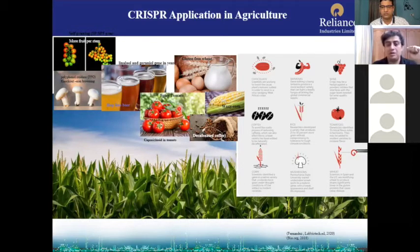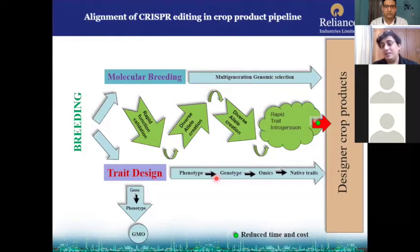Companies, industries, and institutes are doing this, and in most countries this has been considered as non-GMO, similar to traditionally bred products. How does CRISPR-Cas9 fit in the big picture of designer product development or commercially viable product development for government or private organizations?